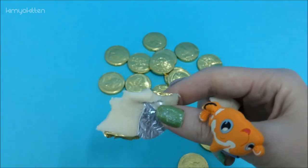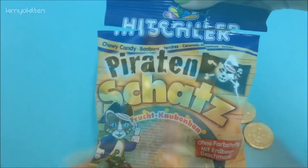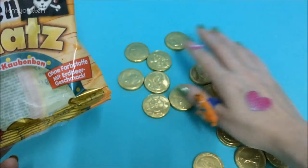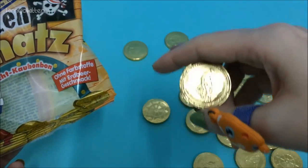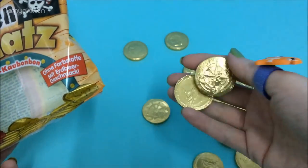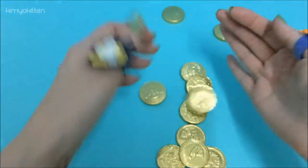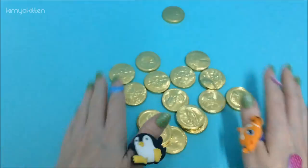I actually originally thought it was chocolate, but it's not. This chewy candy is pretty good. I like that it's pirate themed and there are a bunch of different kinds of coins. Yeah, it's pretty good — I love it! Thank you for watching and see you next time, bye bye!